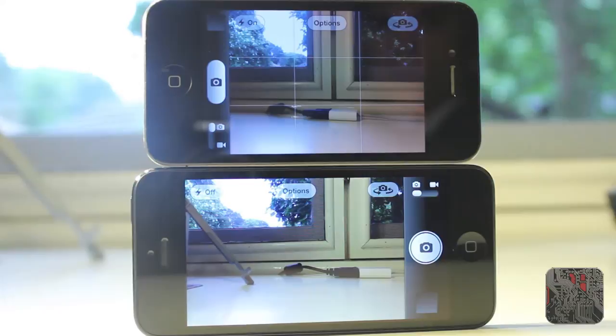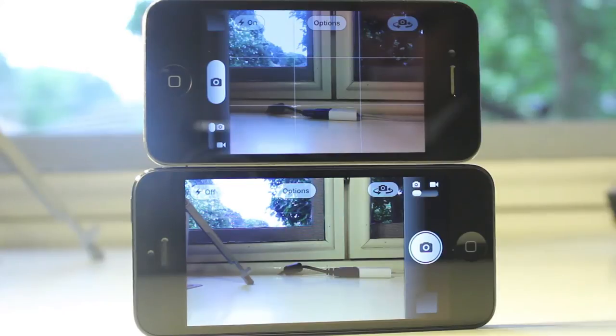Looking at the camera, the iPhone 4 had a 5 megapixel rear camera, whereas the iPhone 5 has been upgraded to 8 megapixels, giving you 3 more megapixels. You can also film in 1080p HD on the iPhone 5, as opposed to 720p HD on the iPhone 4. The front-facing camera on the iPhone 4 was VGA quality at 480p, whereas the iPhone 5 has been upgraded to an HD FaceTime camera at 720p.